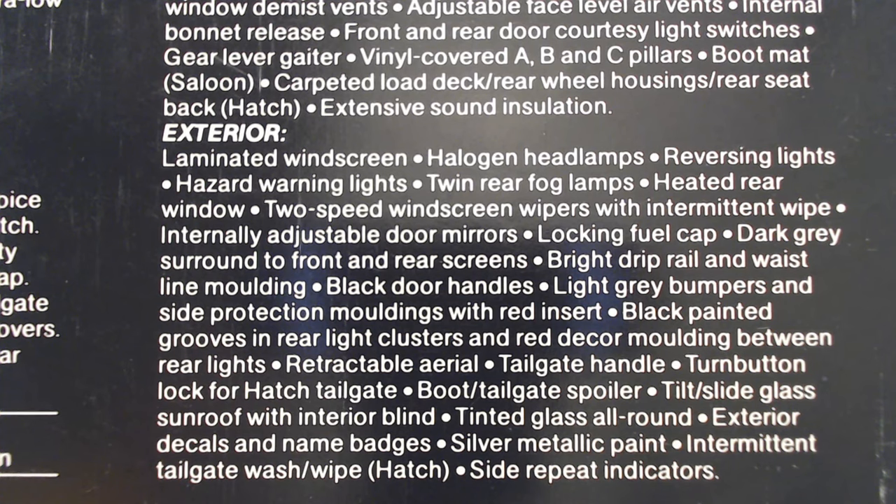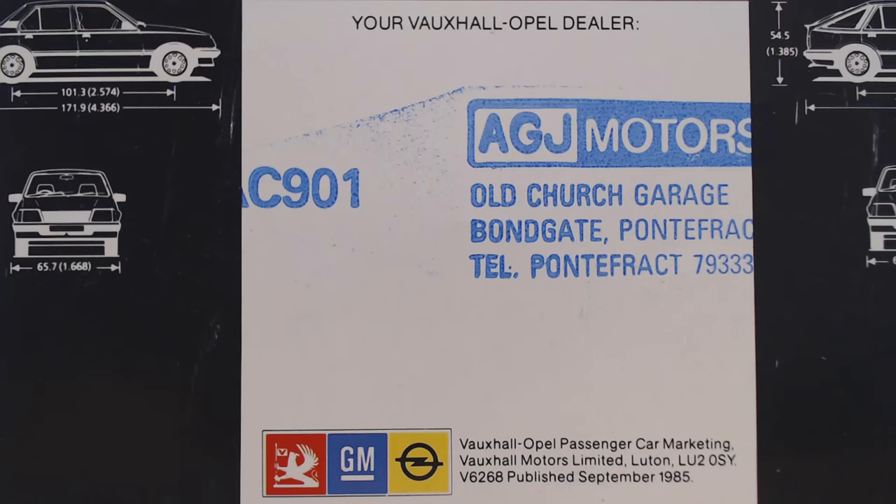Looking at the exterior specification, it mentions black door handles and confirms that silver metallic paint is the only colour available - no other options. Of course it has the boot/tailgate spoiler, tinted glass all around, exterior decals and name badges. And there we have the dealer stamp: A.G.J. Motors, Old Church Garage in Pontefract. At the bottom it reads Vauxhall Opel Passenger Car Marketing, Vauxhall Motors Limited in Luton. Publication reference V6268, published September 1985, along with the three emblems - Vauxhall, GM, and Opel.